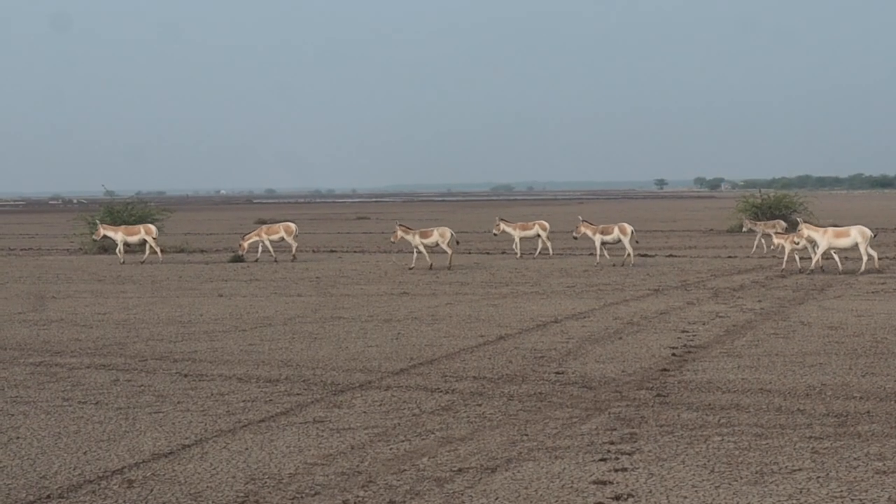Guess what? We actually spotted wild asses! Now back at the resort — this morning was amazing, what an experience. People come to the Little Rann of Kutch for this safari only, and this is the only place in the world where you can actually spot wild asses. Now we will have to check out from the resort and head to Ahmedabad. It's very hectic and very tiring, but right now let's go grab some breakfast.